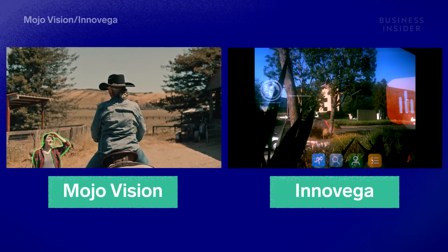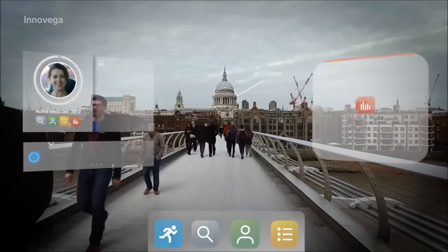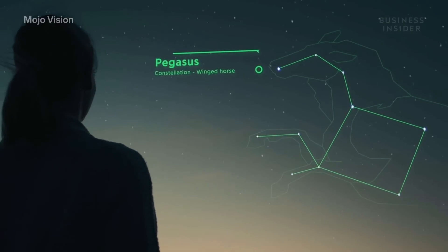And today, dedicated U.S. optics companies are testing their prototypes — some that could display notifications like how your smartphone would, or give you timely information without interrupting your focus.